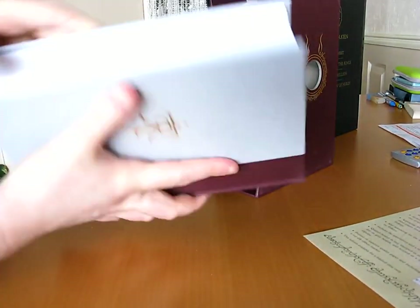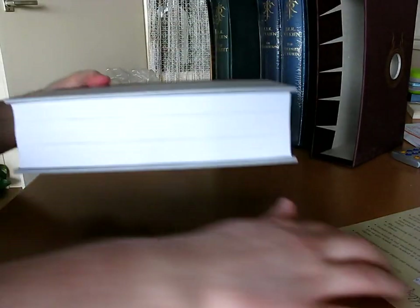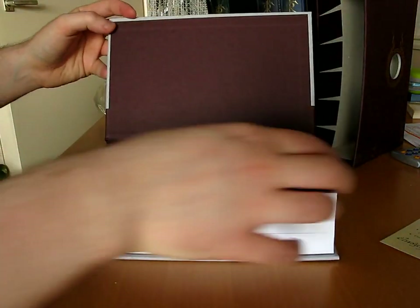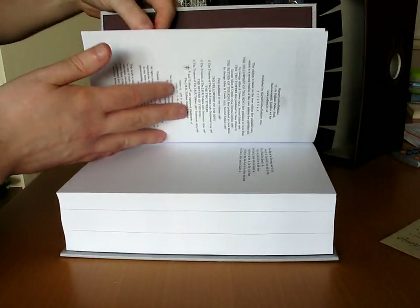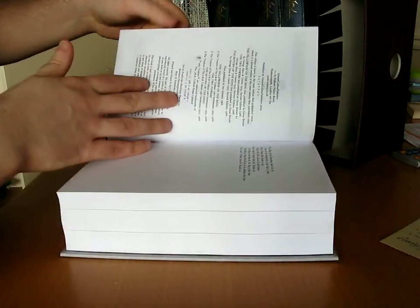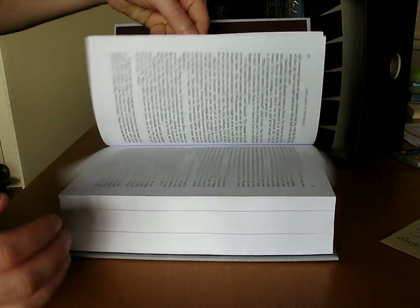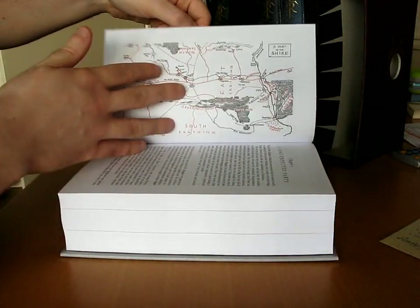Oh, it's a huge book. Wow. Isn't that beautiful? Books don't get more proper than this. That's wonderful. The paper is bright white — very white.